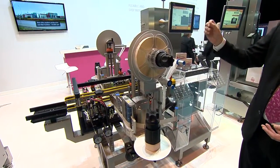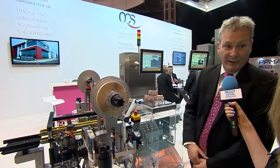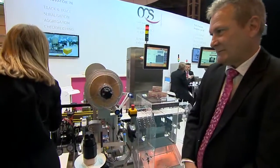It's very simple for operators to use and we're seeing a lot of interest on a global basis with these machines. It's a very interesting subject at the moment. Let's just get a wider look at it as we come around the corner.